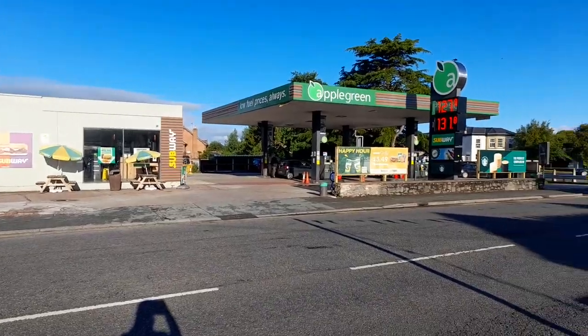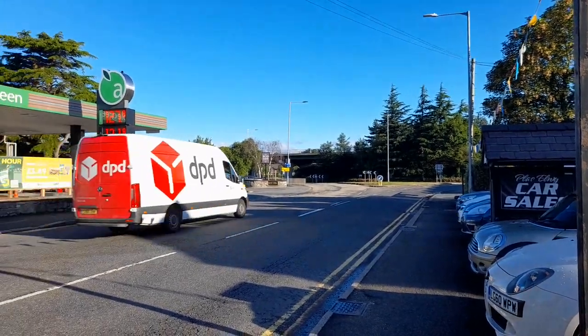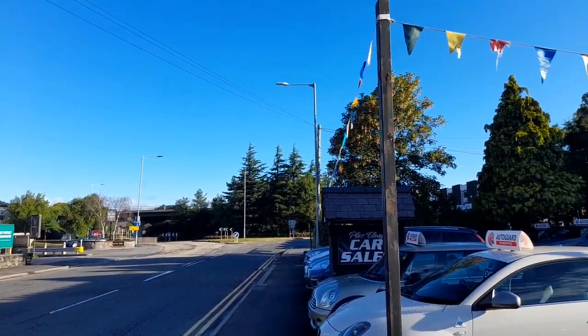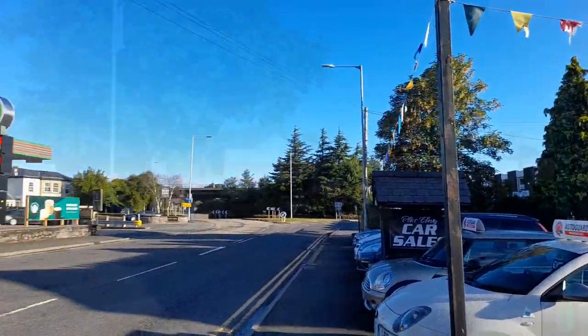Our tour begins at the city's service station immediately off the A55 Expressway. Its superstore has recently gotten a revamp, including an integrated Subway and Starbucks. Across the road is a Wynnstay store, a Welsh chain selling agricultural products, and a used car dealership.